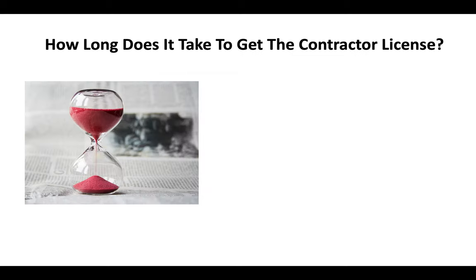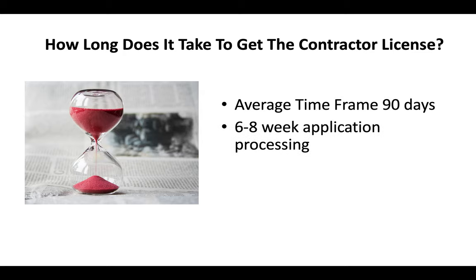How long does it take to get a California contractor license? You're looking at an average time frame of about 90 days. Typically you can expect a six to eight week application processing time, and then depending on the time of year, another three to four weeks before you go and take your exam.